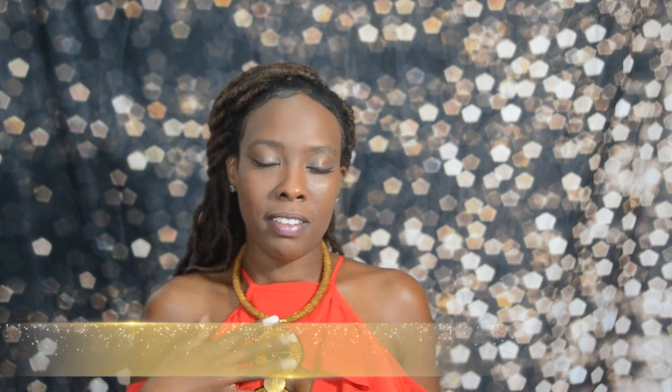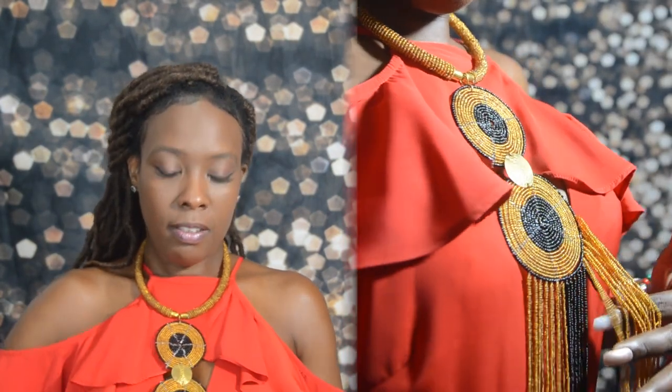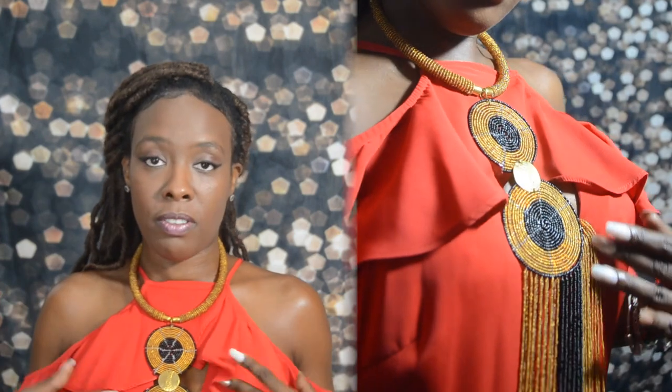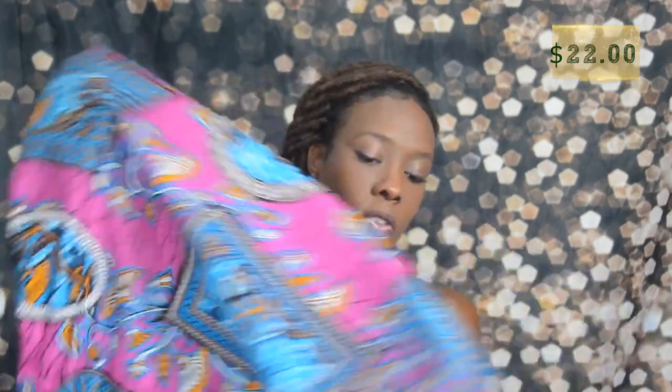Next up on our list is Ankara Emporium. This beautiful necklace here is inspired by the African culture — it goes all the way down to my tummy, down to my lower area. It is beautiful and it accentuates this dress so well. We also have, from Ankara Emporium, this beautiful African print fabric. It feels amazing, it's breathable, it's really good for the tropics. You can use this as a head tie, you can have clothes made from it.